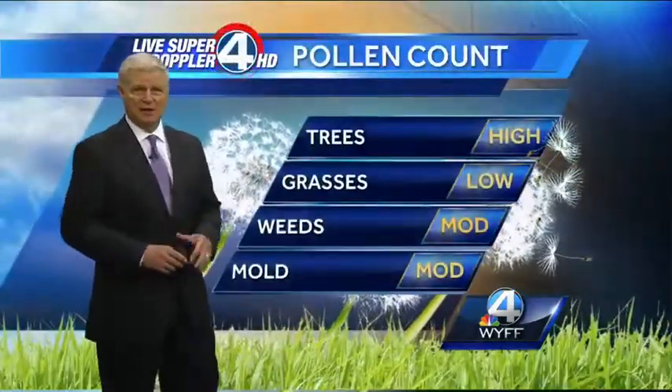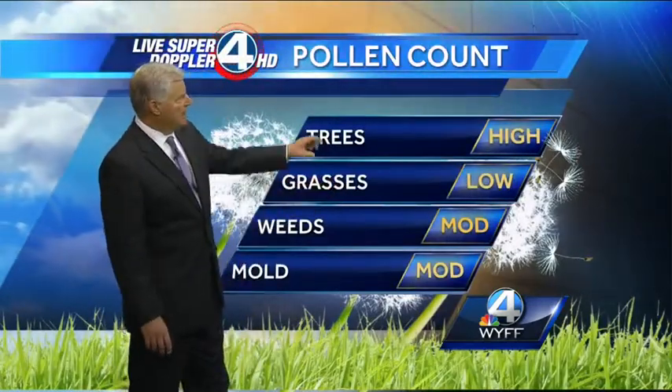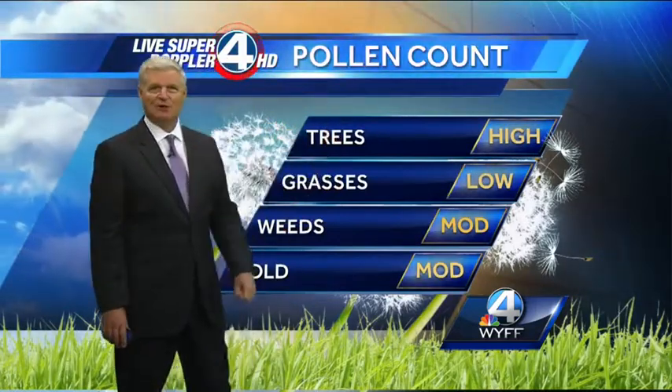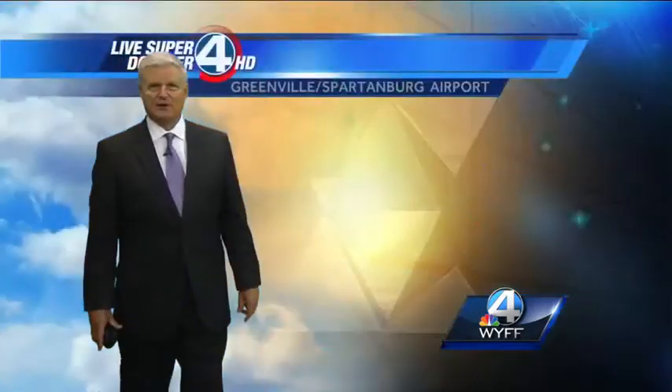That's going to be the case for most of this week — more cloud cover than rain itself — and the best chance of rain right now looks like it's going to be on Thursday. Trees are in the high category, but it's only just one tree type and that's the elm tree. Grasses are in the low category. Weeds, mainly ragweed, are in the moderate category, and mold is in the moderate category.